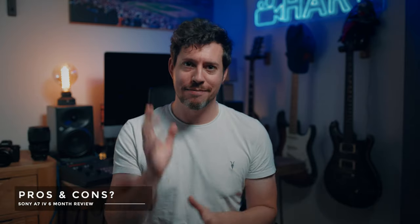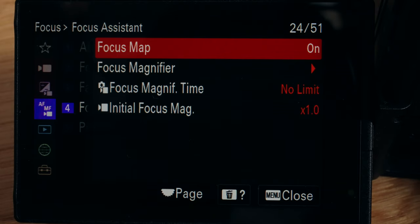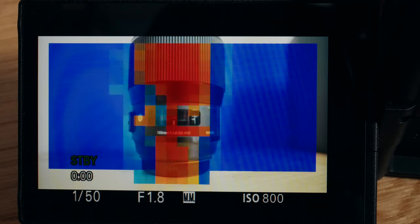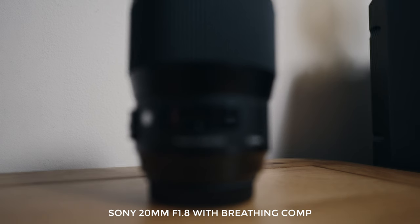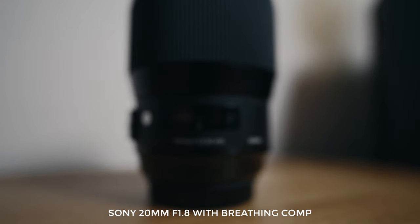Next I wanted to review my pros and cons from my initial review to see whether they're still valid. I had huge appreciation for the autofocus system — obviously that hasn't changed, I still think it's fantastic. I really liked the new tools Sony added such as the focus map function, but in my review I suspected I would never use it, and big surprise — I haven't used it since. I really liked the breathing compensation then; I love it even more now. It's a really big deal, I think video guys should be loving this.